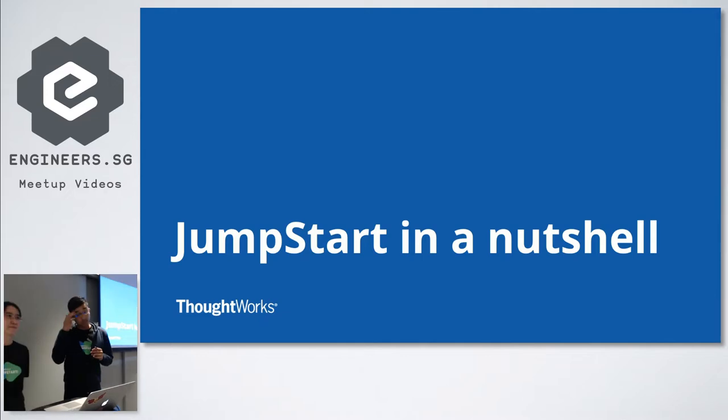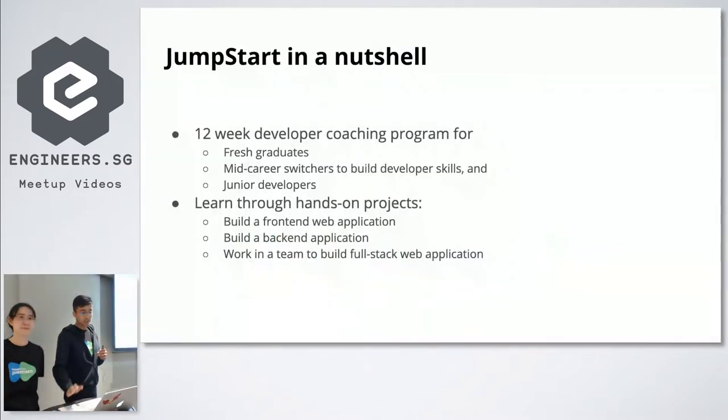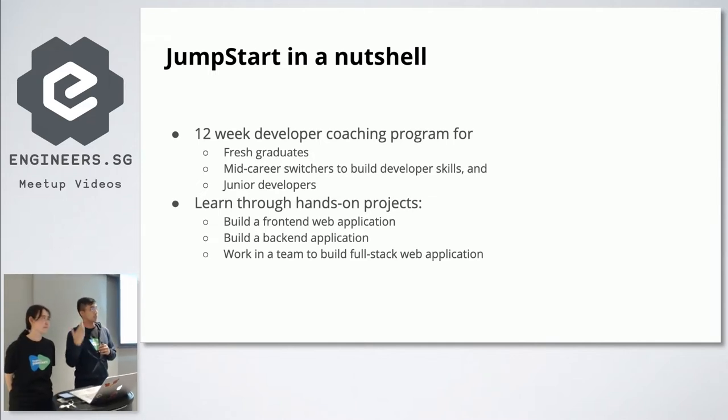Let's talk about Jumpstart in a nutshell. Jumpstart is a 12-week program. The target audience is fresh grads, career switchers, and even junior developers trying to level up their skills. In Jumpstart, we believe heavily in hands-on learning. Throughout the 12 weeks, you build a lot of different projects as you're learning different technologies — front-end and back-end web applications, as well as a group full-stack web application.